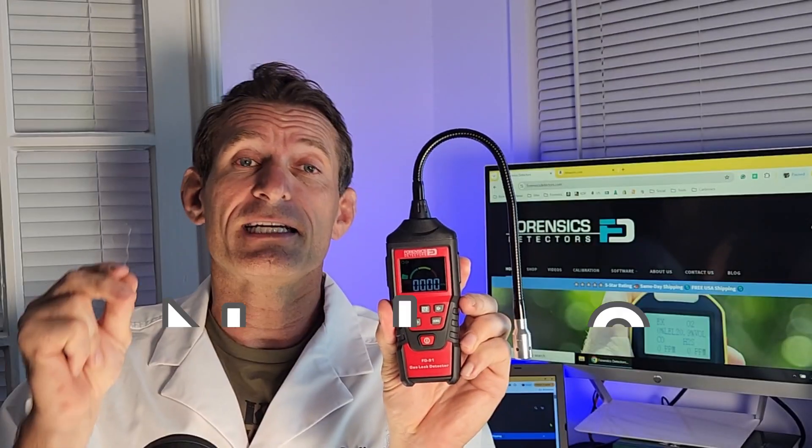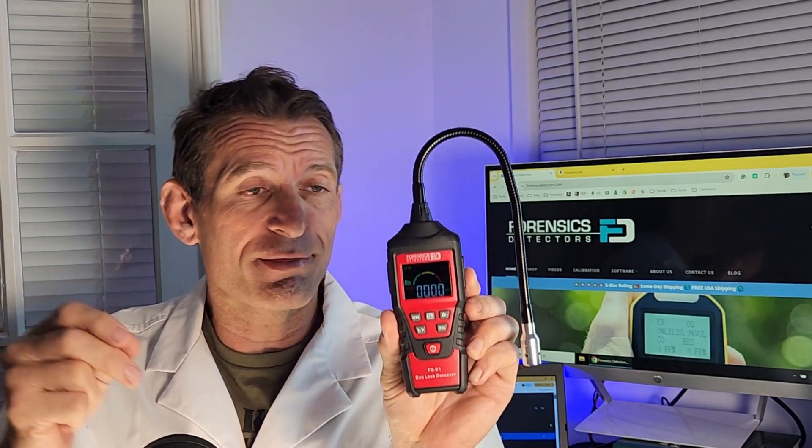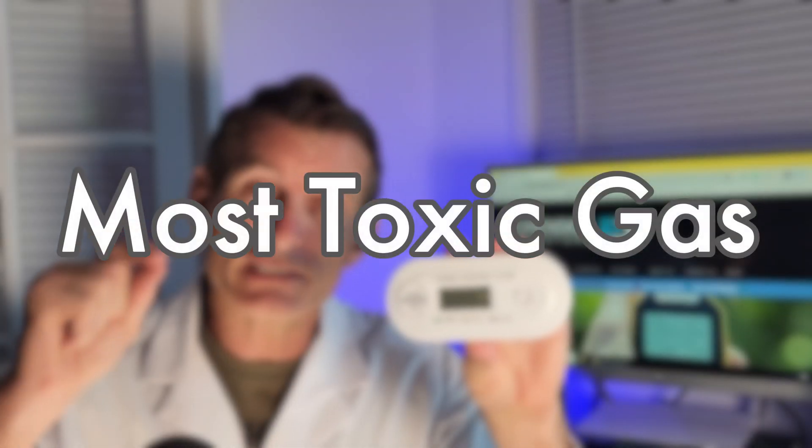Number two most toxic gas that we all experience is combustibles. For those in cities, we are talking about natural gas, which is mainly made up of methane. You'll want to obtain a combustible gas leak detector, just like this one, to check your lines and make sure there are no leaks. For those in rural areas, instead of methane, we're talking about propane — used for cooking appliances and heating. This detector can handle both methane and propane.